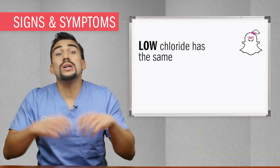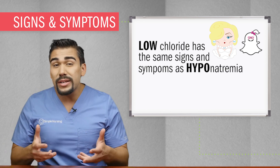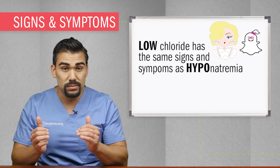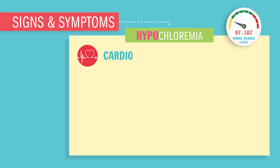Since chloride just follows her salty sister Miss Sodium around, you're going to have the same signs and symptoms as hyponatremia, that low sodium. Everything in the body is going to be usually depressed and deflated.